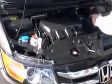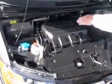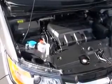Under the hood we have a 3.5-liter VTEC six-cylinder motor with variable cylinder management — it'll shut off up to half the cylinders at cruising speeds to help save on fuel.